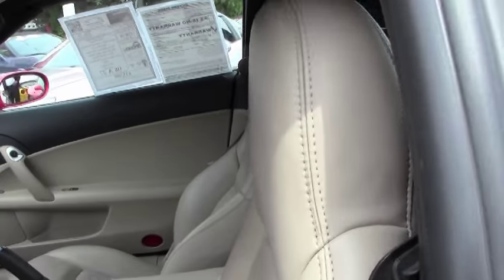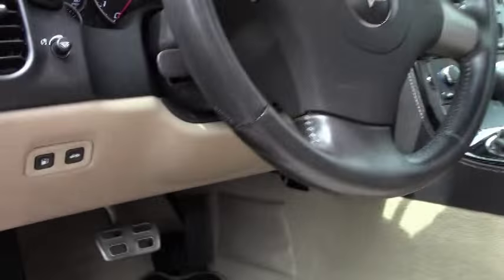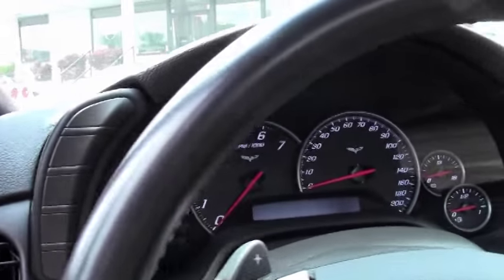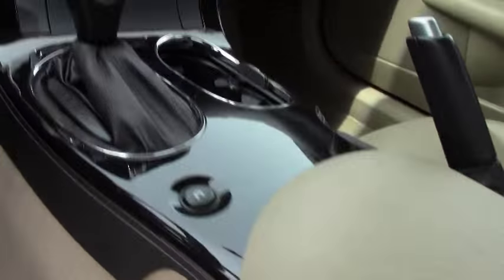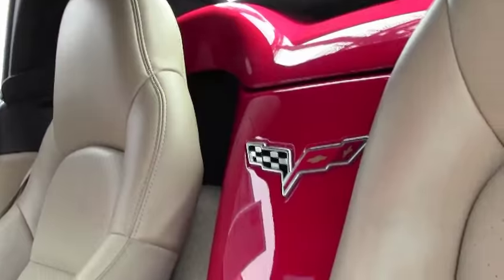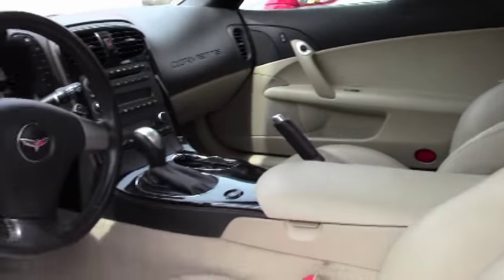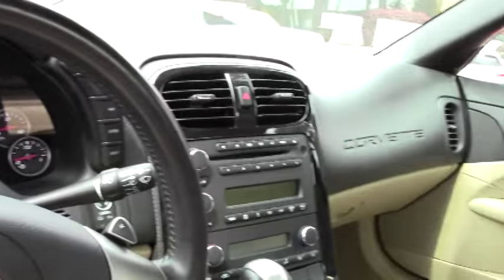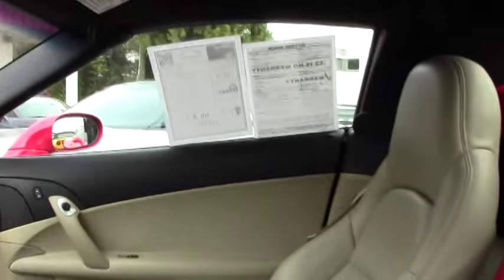We've got this car priced at $33,999. I assure you, you will not find a cleaner, nicer 2008 Victory Red Corvette convertible in the country. Give me a call — let's talk about this car. Call me on my cell phone at 404-441-2037, or you can shoot me an email at Lance at buyavet.net.